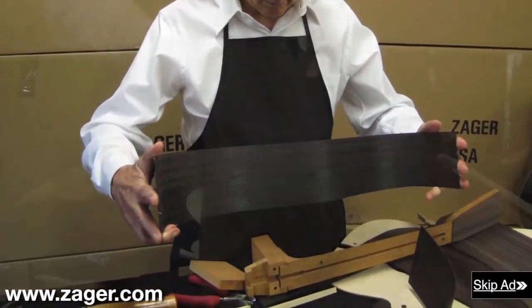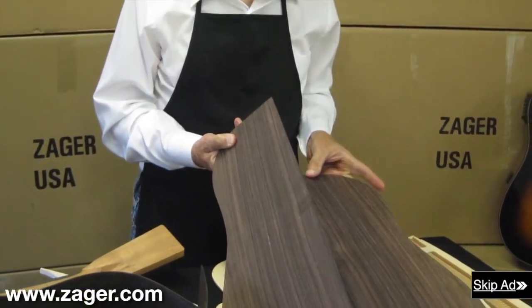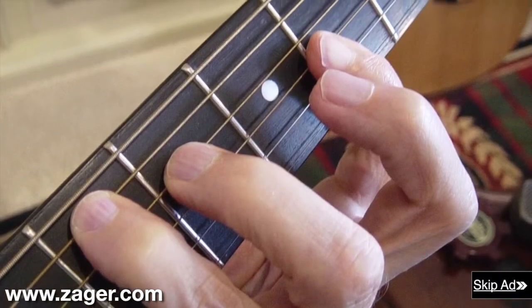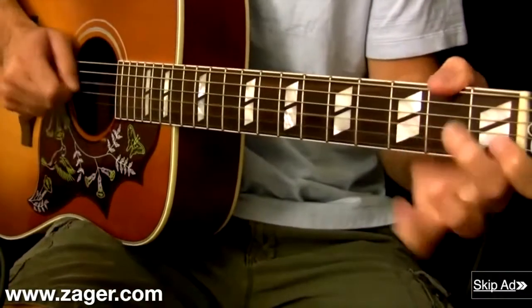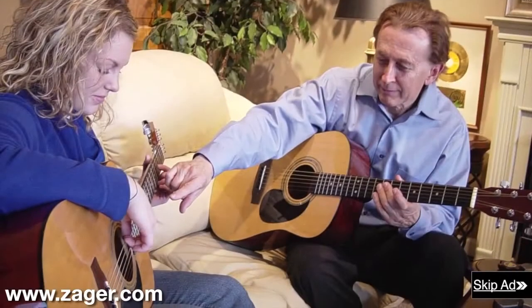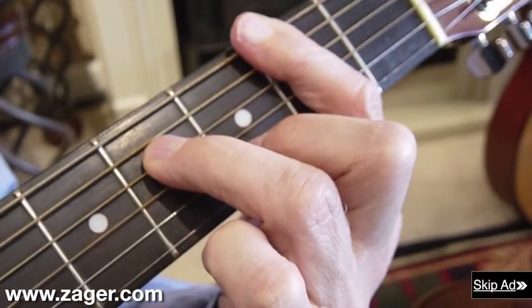Over a 10-year period, Denny rebuilt his guitar from scratch, and after comparing it to the finest guitars on the market, he realized it played 50% easier and sounded on par with the best guitars in the world. Denny realized he could move faster and play longer with less pain and soreness. He also realized his students could practice for hours with no pain and learn to play difficult chords at a much faster rate.